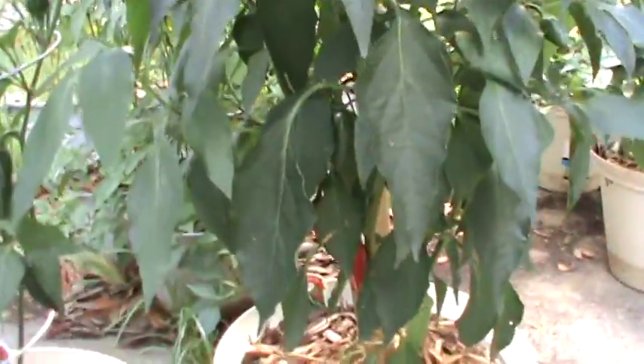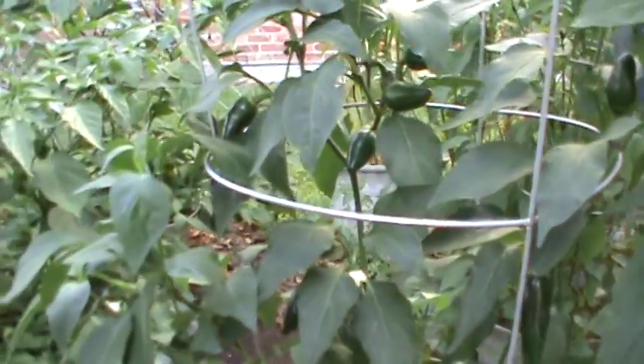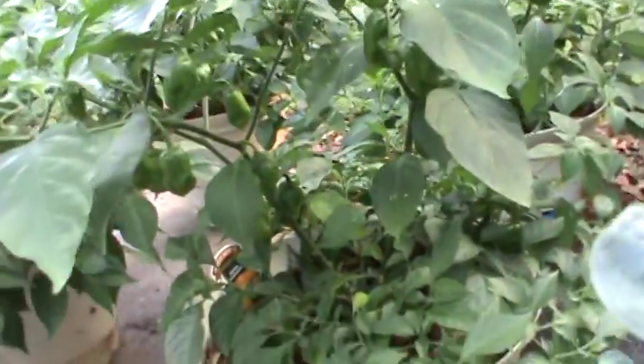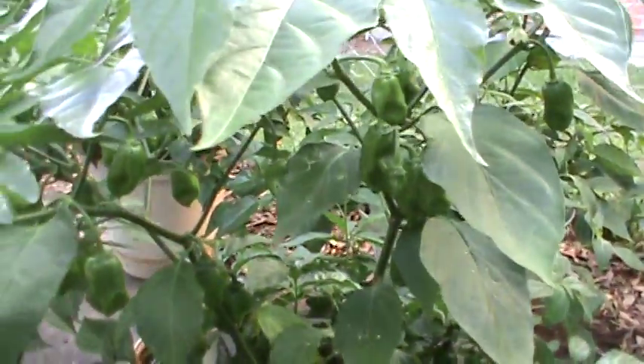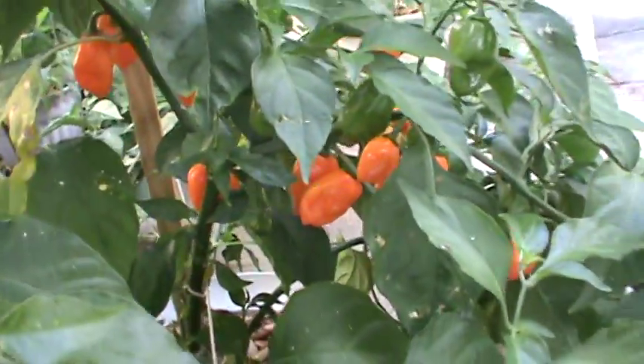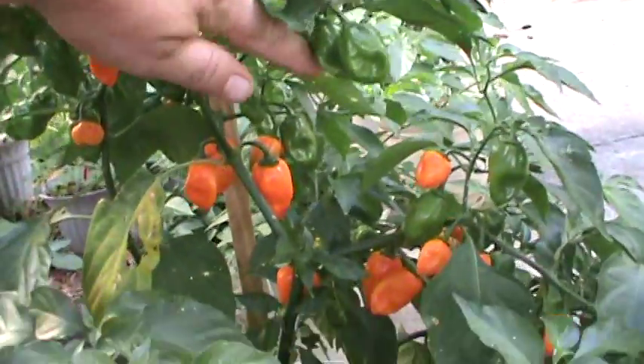I've got jalapenos, got a red one, and quite a few jalapenos going. Right here I've got my habaneros, quite a few of them going here. This one's not producing a whole lot, it's got five or six on it, and that one's got a couple on it. This one right here — check that out — loaded.